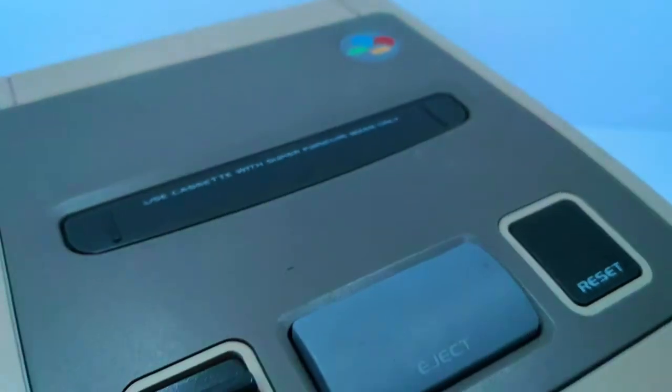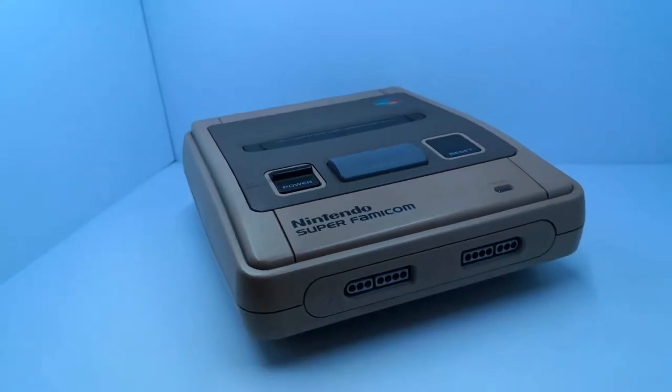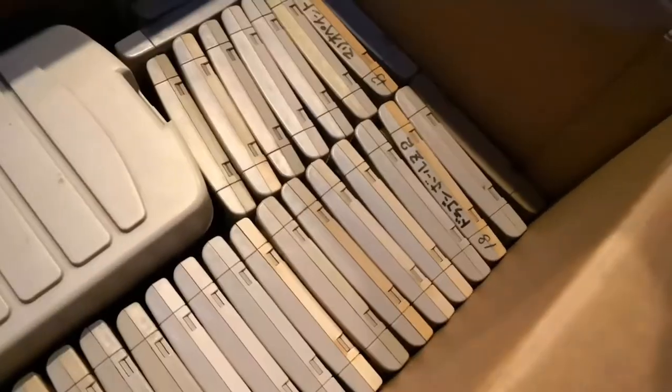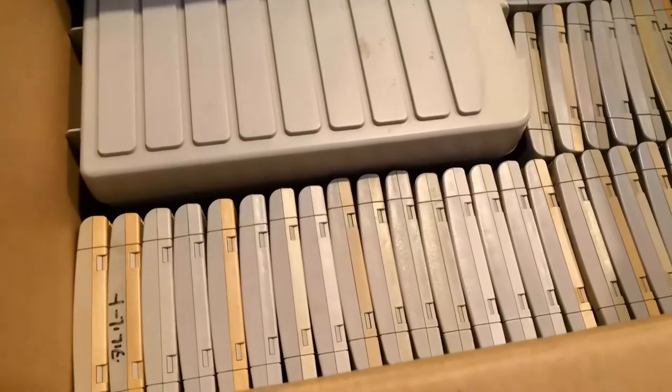If all that wasn't enough, he also gave me a Super Famicom with a whole bunch of games. Now there are some good gems in there, and then some games that I don't know. I don't read Japanese or understand Japanese, so some of them I'll probably never play, but they're just pretty cool to have.